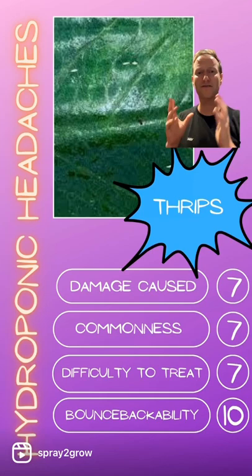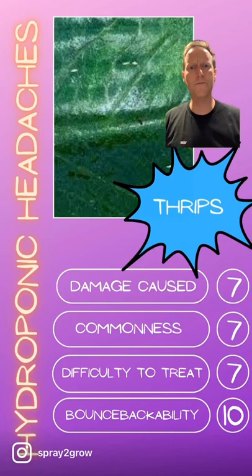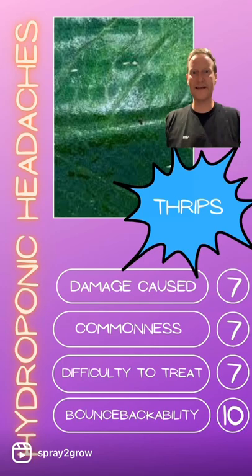Commonness is a seven. Thrips are everywhere. If I go onto my windowsill now, I will find thousands and thousands of thrips that have come from the thistles, the giant cardoon plants in my garden. They love eating the cardoon. So really common — they're everywhere and they'll get into your grow room.